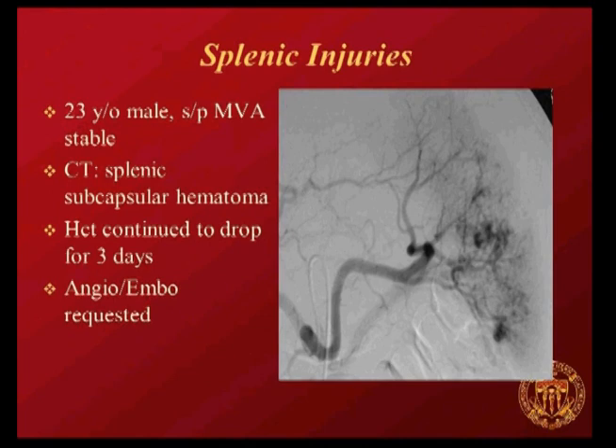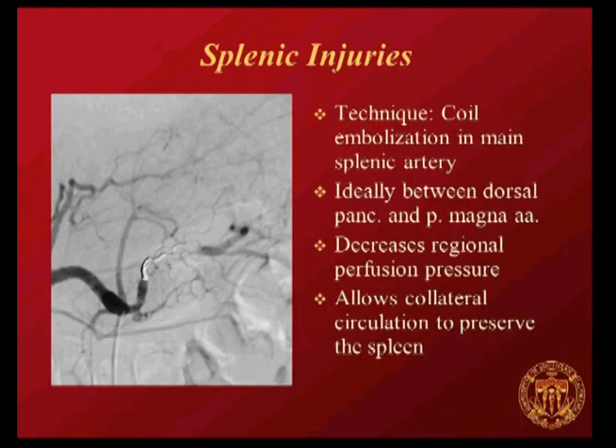A patient in a motor vehicle collision with a subcapsular hematoma on CT was managed non-operatively, but hematocrit continued to drop over several days. The proximal embolization technique was used, ideally placing coils between the dorsal pancreatic artery and the pancreatic magna arteries. The theory is to reduce regional perfusion pressure while still allowing collateral circulation to preserve splenic function.